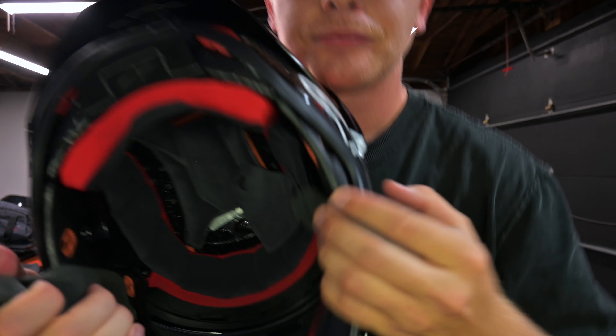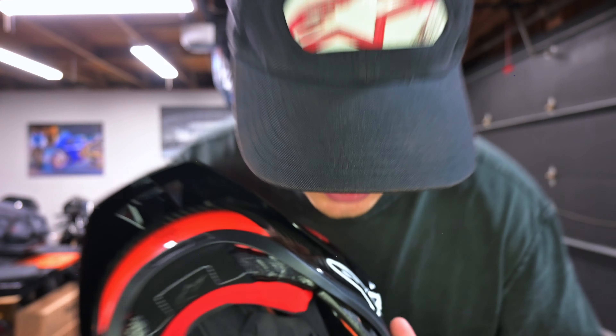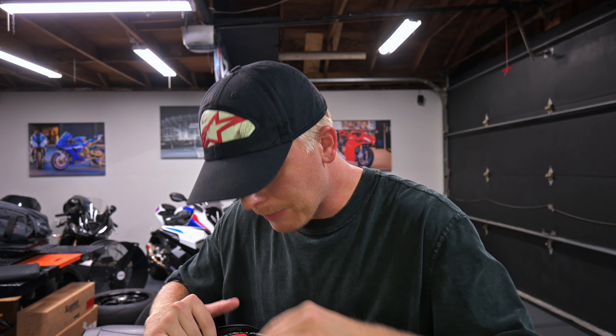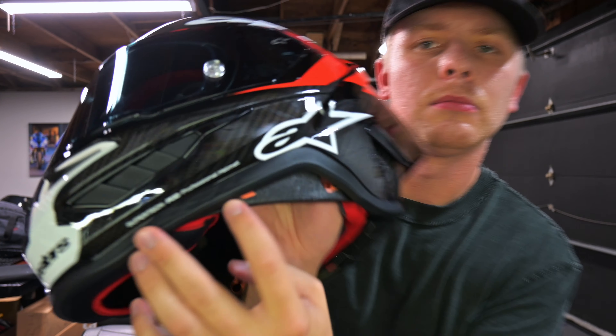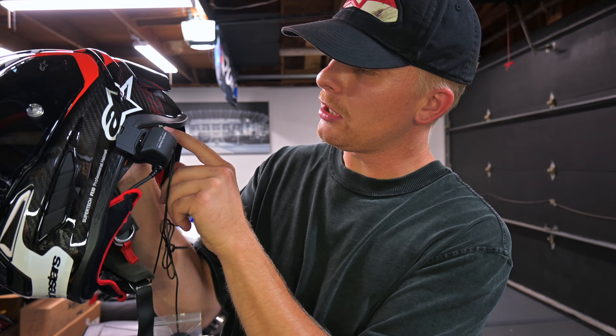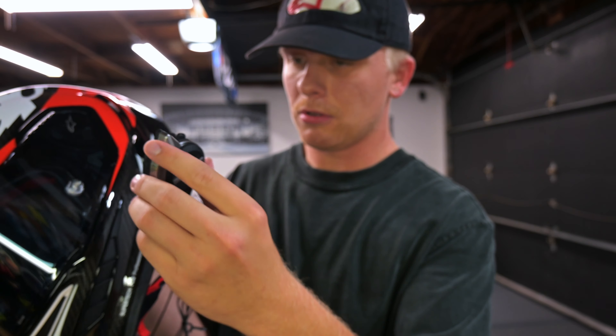As you guys can see, I pulled out the cheek pads and stuff. This should be enough for what I need. I really don't want to pull out the chin curtain because the chin curtain on this helmet was an extreme headache to put in. I'm going to try to slide it right up in here — there's that gap. I'm going to try to put it right up in there. I really don't want it all the way back near the spoiler.